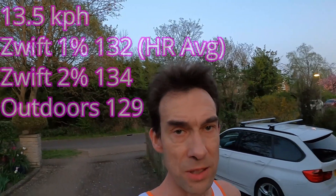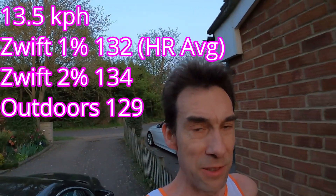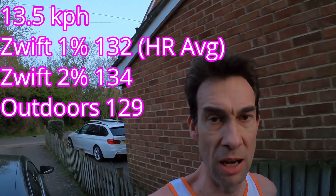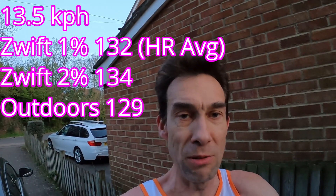The 13.5 kph outdoor run is done — about 7:10 pace. It felt quite easy, although I had dead legs from the treadmill running. That definitely felt easier, and a quick glance at my heart rate showed it was way lower. I think I'll do one more set at 15 kph, because I think any faster on the treadmill is going to be really tough.